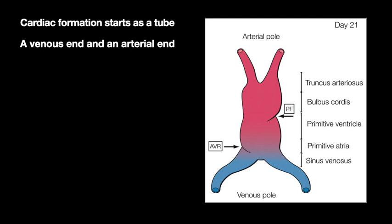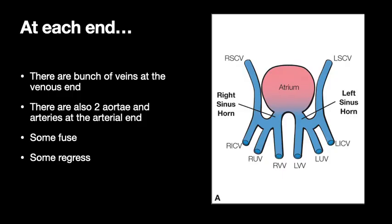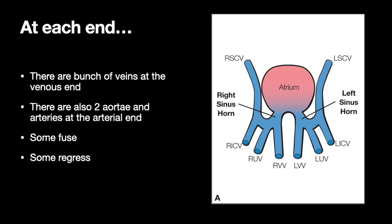Very simply, cardiac formation starts as a tube with a venous end and an arterial end. At the venous end a bunch of veins form; at the arterial end two aortas form. Some of the veins are fusing and some are regressing. In the middle of the tube, what happens is the tube kinks — the atria kind of move to the back and the ventricles to the front. When the tube twists toward the right, this puts the right ventricle in the front and the left in the back, and that is called D-looping. D or dextra means right, so the normal twisting and turning is called D-looping.